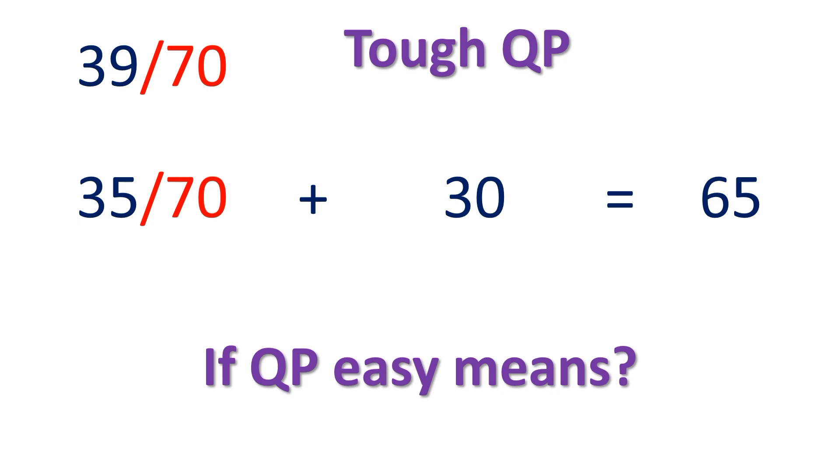These are the important questions. Even though the paper is tough, if you study all the important questions, you will get good marks — definitely 65 marks. Thank you.